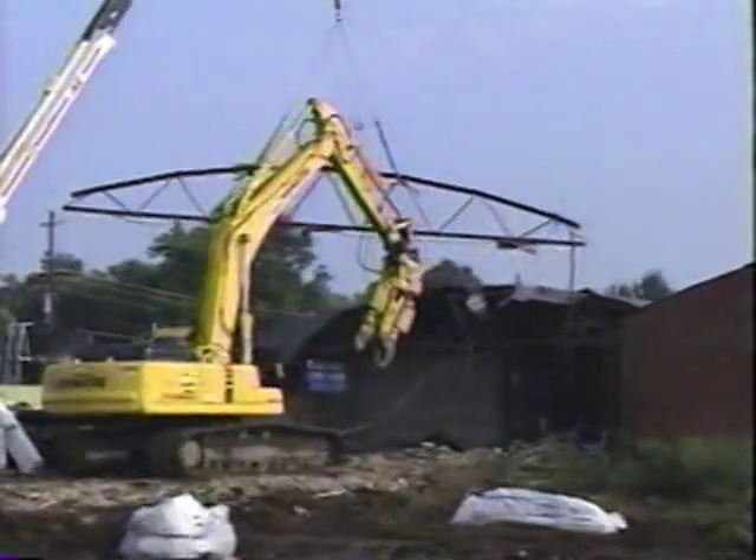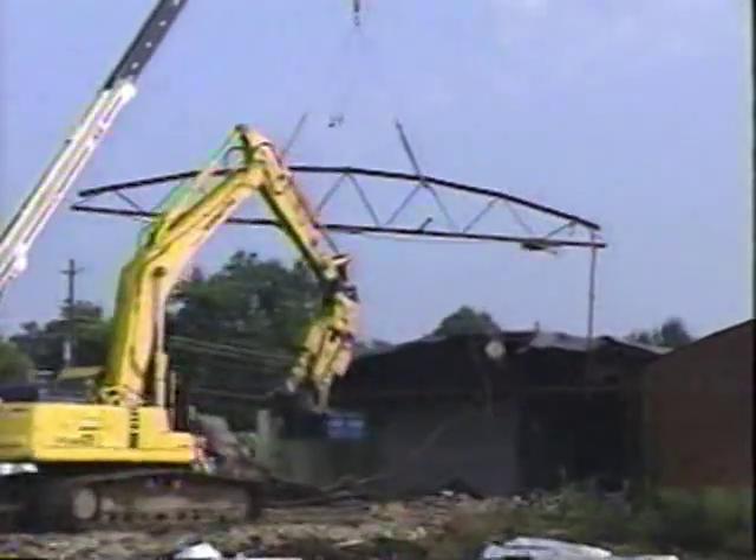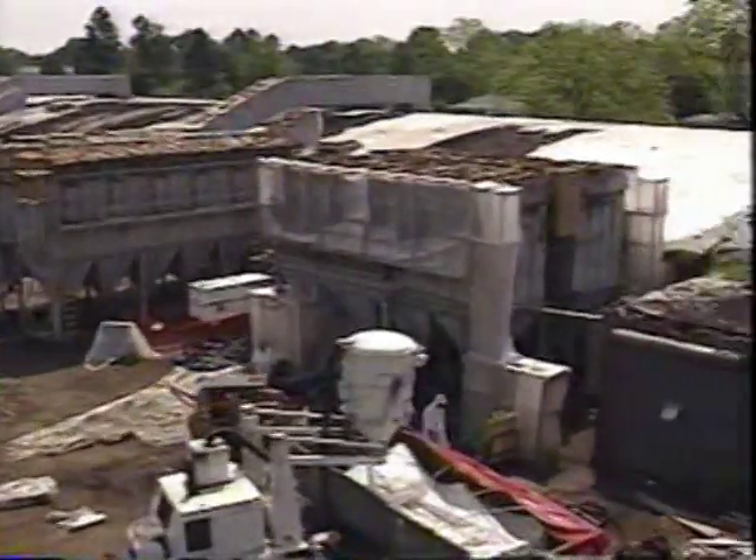It's not unusual for a large-scale cleanup effort to require years of follow-up investigation or to expand into areas that aren't strictly limited to the mechanics of removing the contamination.